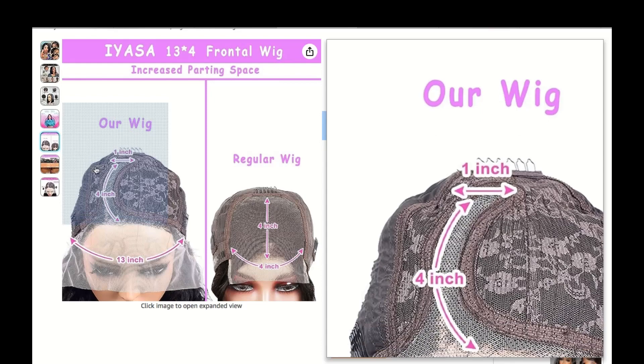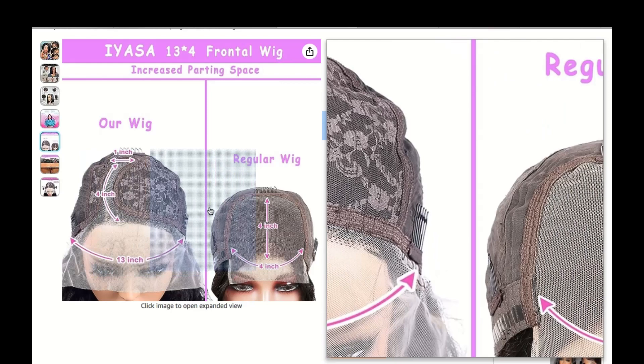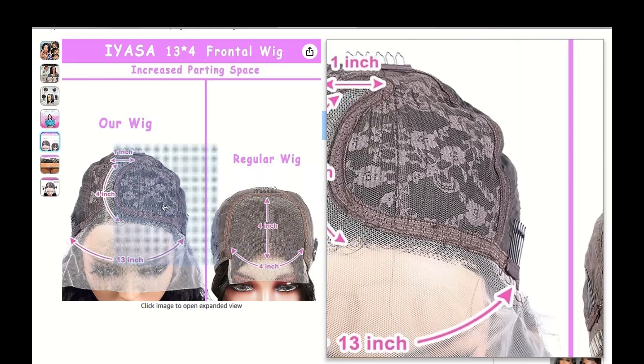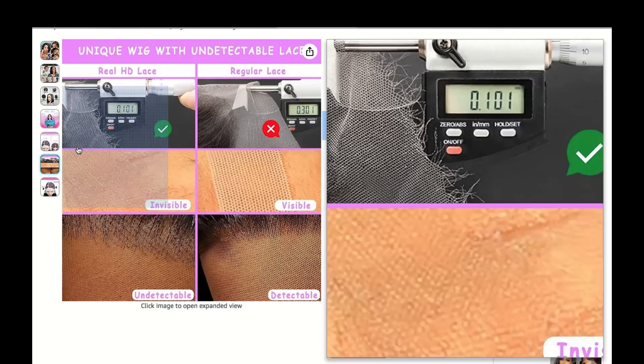Dreaming of those gorgeous beachy waves that scream "I woke up like this"? C-Shaped HD wigs have got you covered. All it takes is a little heat styling, and you can rock those effortless waves effortlessly.